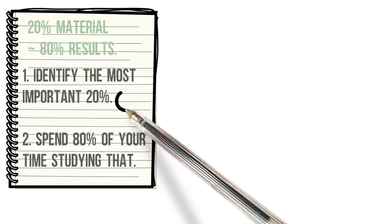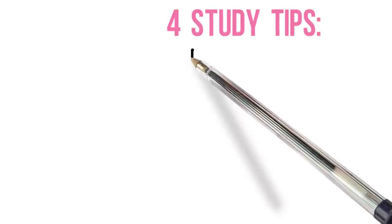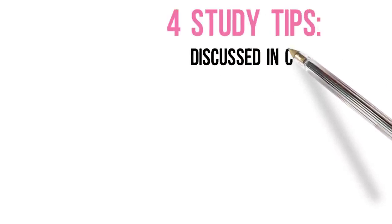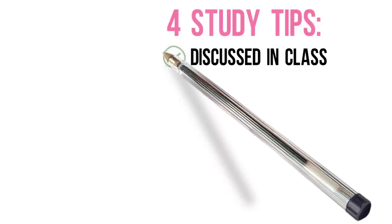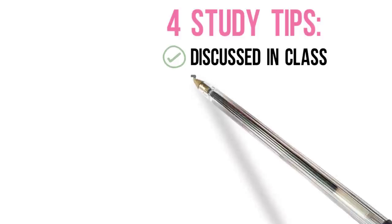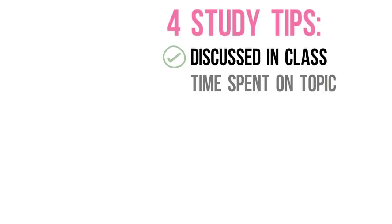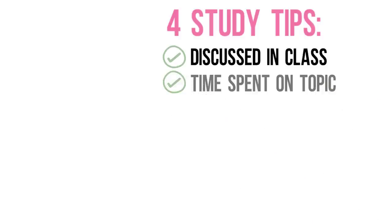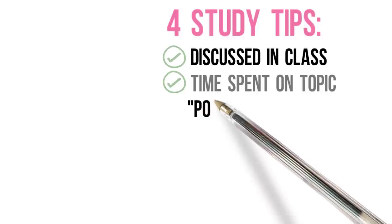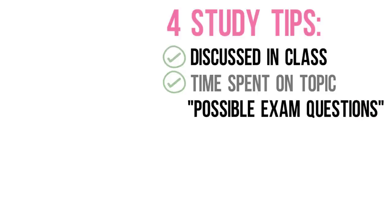The hardest thing is eliminating things that are less important. So how do you figure out what 20% is most important? In most classes, only the content discussed in class is on the exam. If it's not talked about in class, you probably don't need to spend most of your time learning it. Notice how long a teacher spends talking about a topic — if they talk about it in depth and spend a lot of time in class, it's probably something you'll want to remember for the exam. When a teacher says this is the type of question you'll see on the exam, pay attention and write it down, because they're not kidding when they say it's a possible exam question.